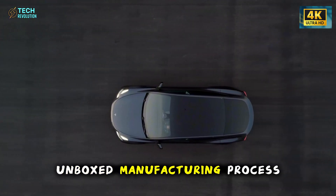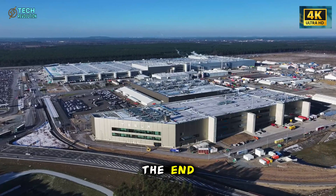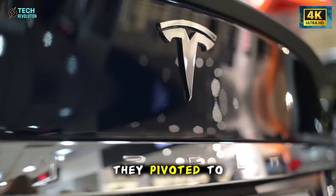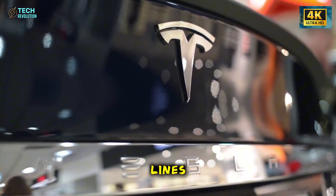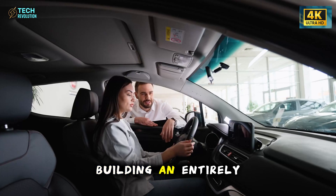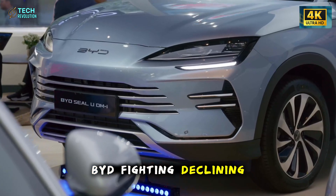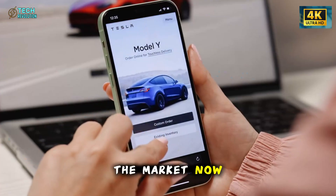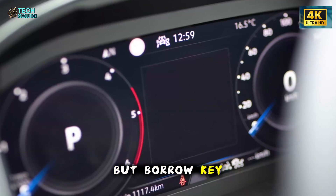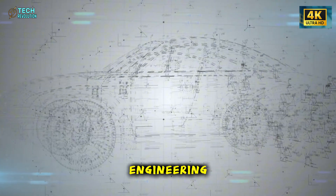Here's the twist nobody saw coming. Tesla originally planned to use their revolutionary unboxed manufacturing process for the Model 2, where different sections are built simultaneously in parallel and assembled at the end — an approach that would have cut production costs in half and reduced factory footprint by 40%. Instead, they pivoted to building the Model 2 on existing Model Y production lines. Why abandon such a revolutionary approach? Speed and risk management. Building an entirely new production line from scratch would delay the Model 2 by years. Tesla's racing against BYD, fighting declining sales, and desperately needs this car on the market now, not in 2028.